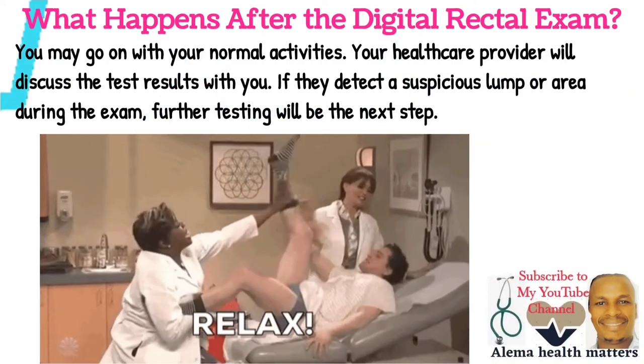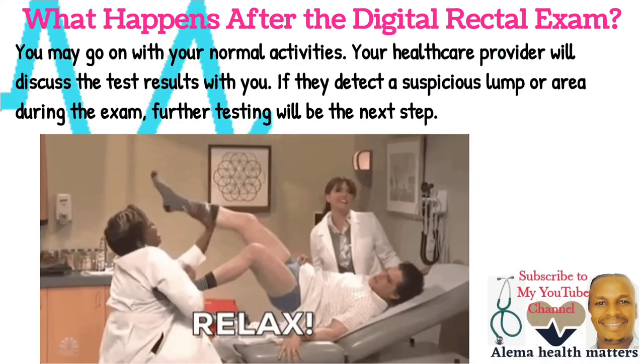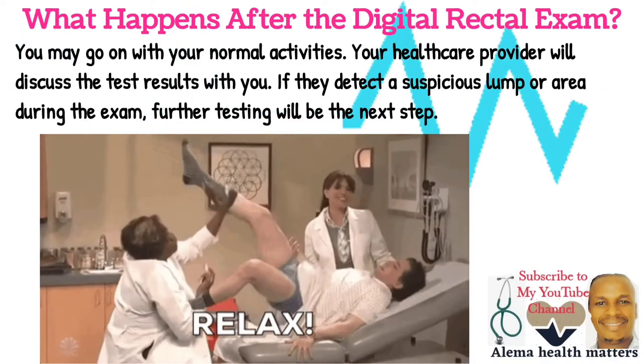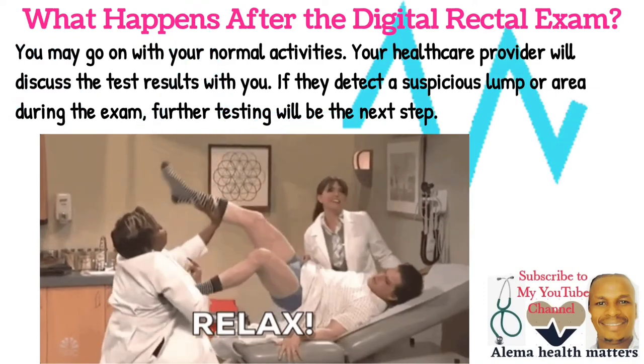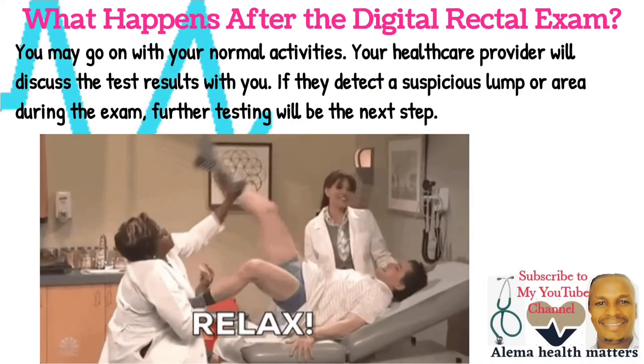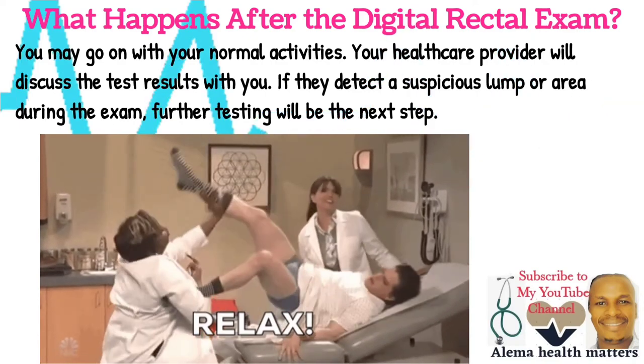What happens after the Digital Rectal Examination? You may go on with your normal activities. Your healthcare provider will discuss the test results with you. If they detect a suspicious nerve or area during the exam, further testing will be the next step.